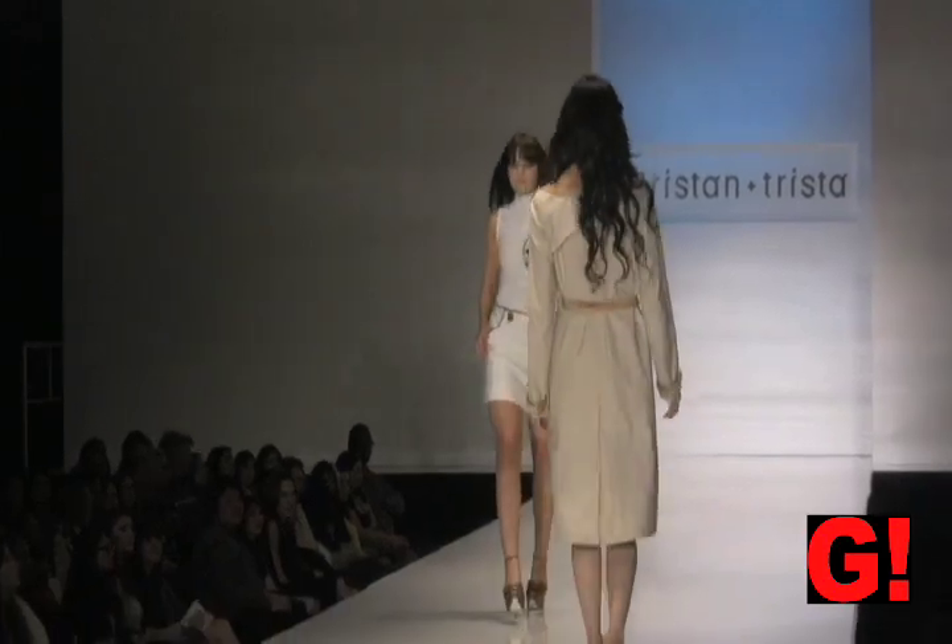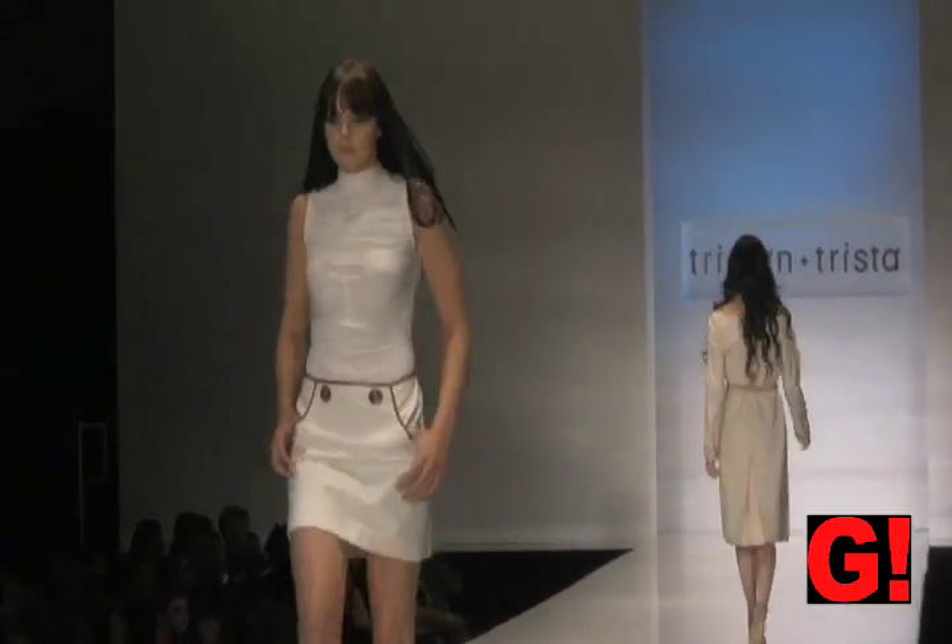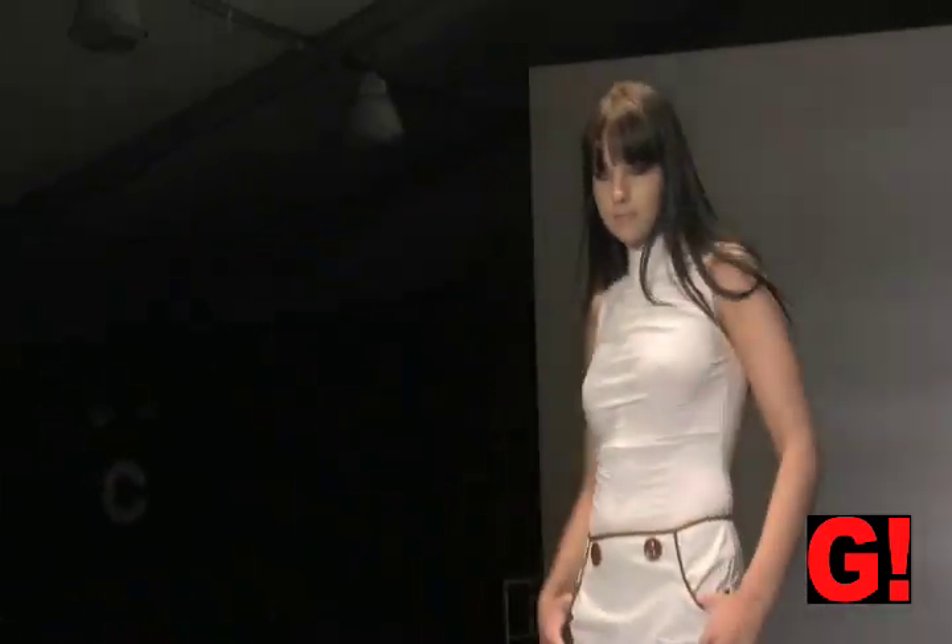This next outfit is a white sheer top with ruching, and it's paired with a white skirt with brown details.